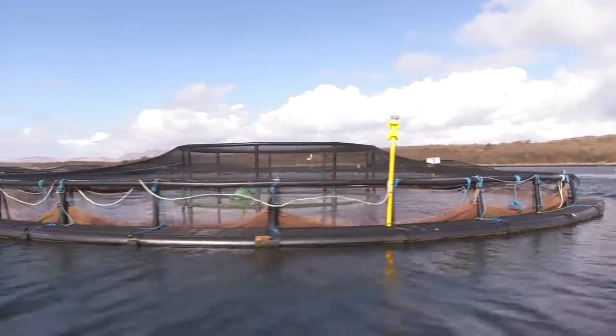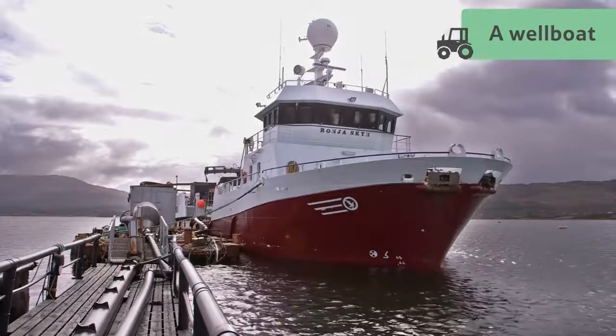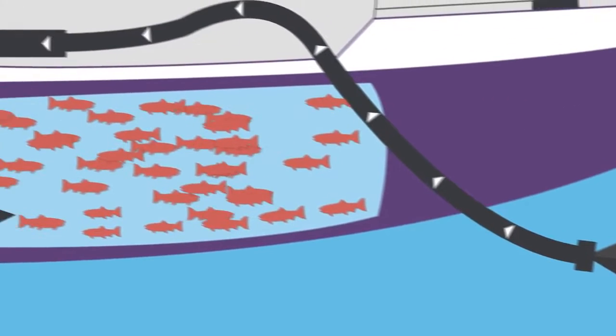To enter the food chain, they are transferred from the floating pen in the sea into a well boat like this one. Being moved from the floating pen can be slightly stressful for the salmon, so once they are inside,